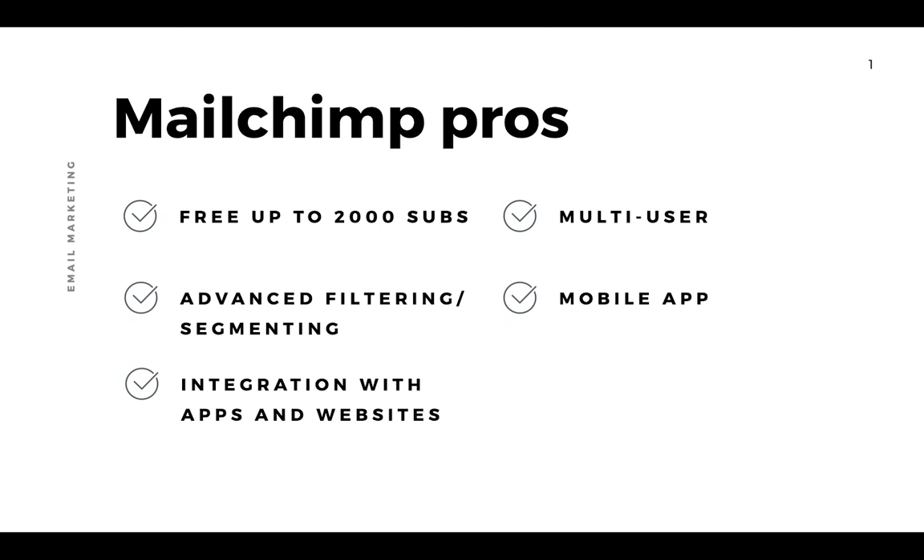MailChimp also has a mobile app. I personally haven't used it that much, but it is an option if you're on the go and want to see your analytics or even send out a basic email — I believe you can do that from the mobile app. I can't say too much about whether it's actually any good or not.